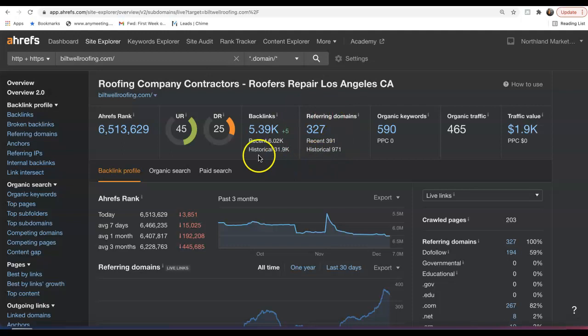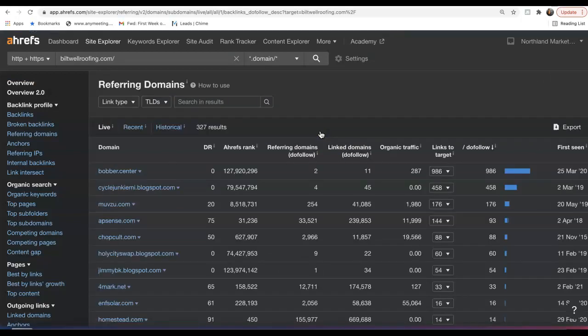When we plug in one of your competitors — Bitwell Roofing — we can see they have over 300 referring domains, almost 5,400 backlinks, being found for almost 600 keywords, bringing them almost 500 organic visitors to the site every single month. The beauty of this tool is we can see exactly what referring domains the competition is getting their backlinks from, so we can match what they're doing and then get more powerful, more relevant, more authoritative backlinks coming to your site to start outranking them and taking the traffic.